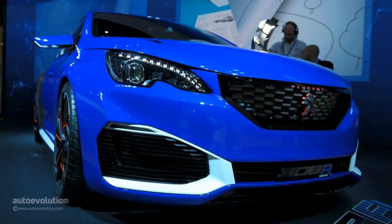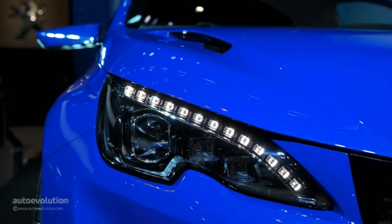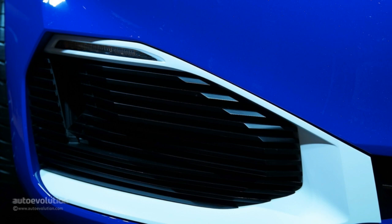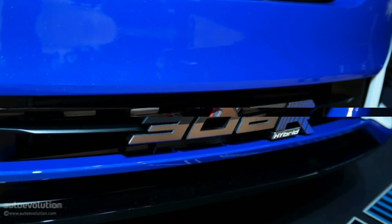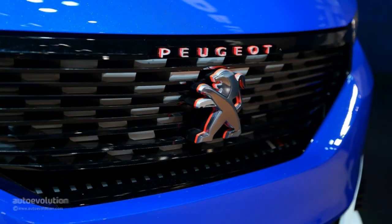Seeing Peugeot's hardcore 308R hybrid in the metal at Auto Shanghai 2015 made me think Napoleon would have loved one of those if he lived in modern times. History teaches us small things are usually revolution triggers — no offense Napoleon — and so does Peugeot with the 308R hybrid prototype in Shanghai.